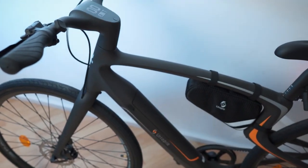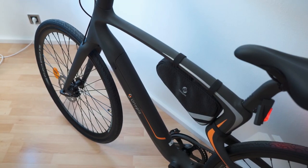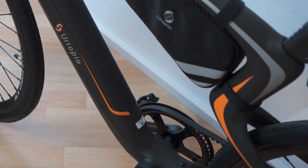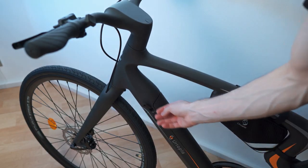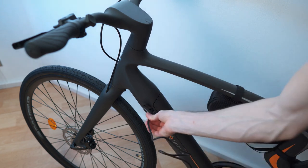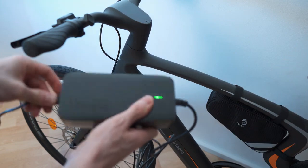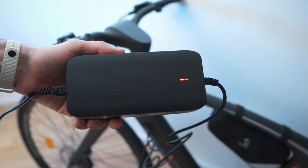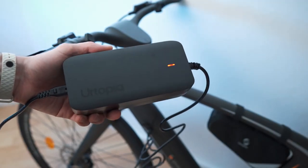Before the test, I should mention there are different frame sizes — I have the medium. To charge: there's a flap on the frame, plug in the charger there. The LED turns red while charging and green when done.